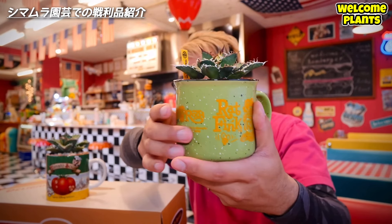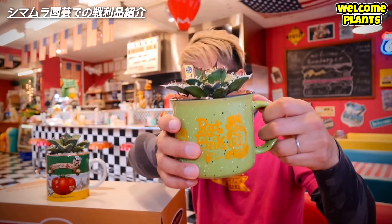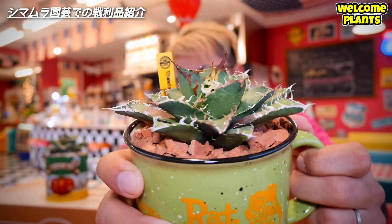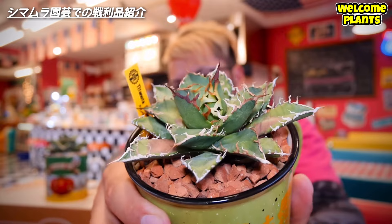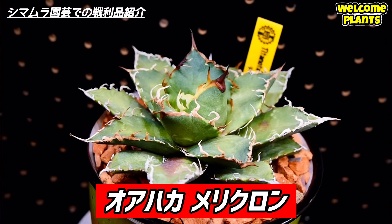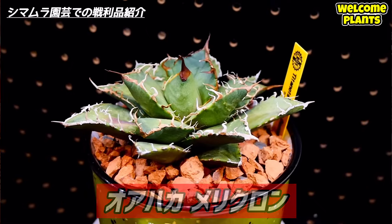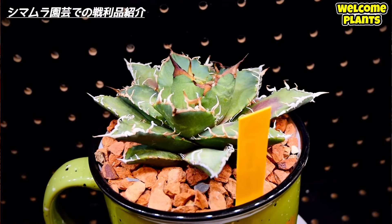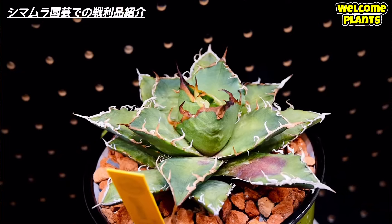チタノタが好きな人にとっては魅力的な店で、すごかったです。僕でも「あ、これ高いやつ、これいいやつ」というものがいっぱいありました。実際に購入した戦利品ですが、やっぱりチタノタになりました。ムーンアイズのラットフィンクのキャンプファイヤーマグというマグカップに穴を開けて、チタノタ・オアハカのメリクロンを入れています。